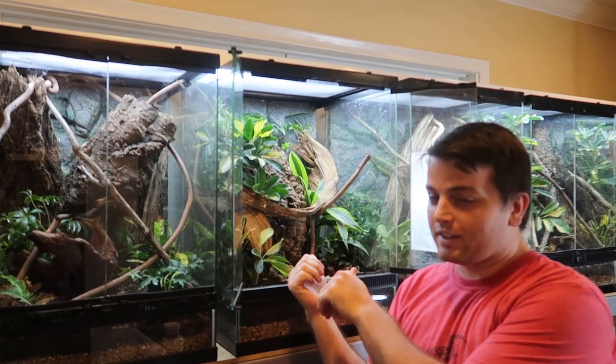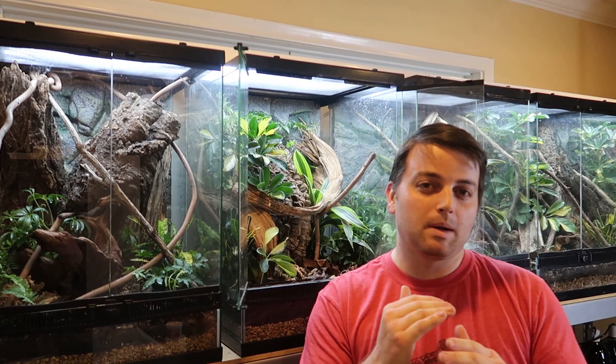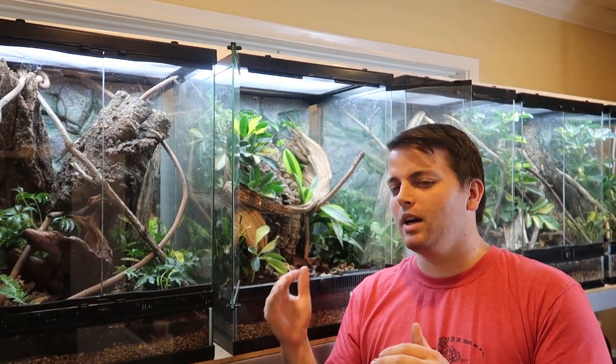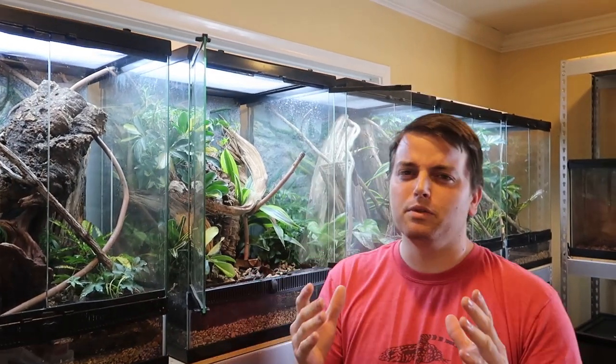We have a trio right now that's in this enclosure. I'm going to start off with — they're all beautiful — but I'm going to start off with the one that's not quite my favorite and work up to the Holy Grail, our most sought-after beautiful red stripe female that we have. So without further ado, let's jump into it.